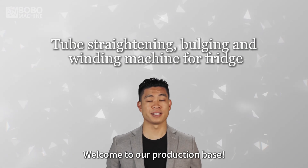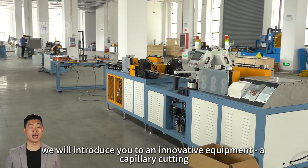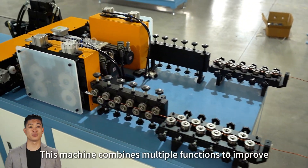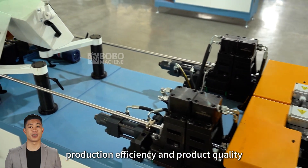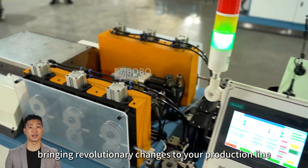Welcome to our production base! Today we will introduce you to an innovative equipment: a capillary cutting, upsetting, and coiling machine. This machine combines multiple functions to improve production efficiency and product quality, bringing revolutionary changes to your production line.